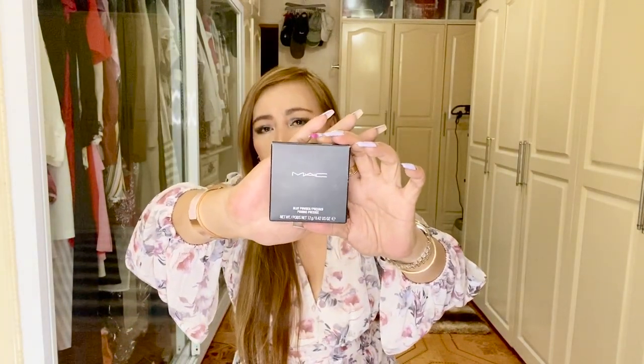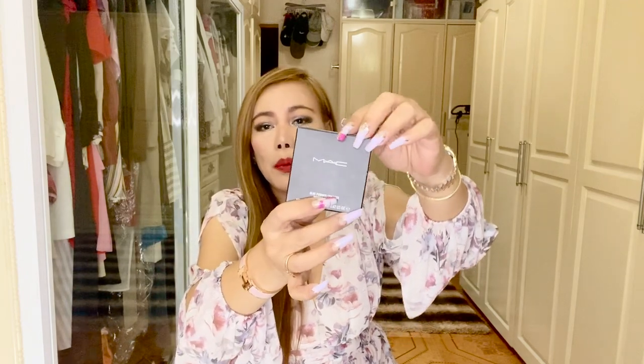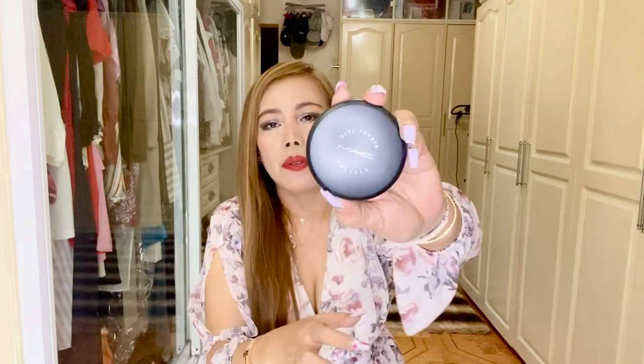Next is the MAC Blot Powder — this is the pressed version. I have been using the blotting paper, but I want to try this one because it is said to offer a very sheer finish. This is my first time using the product and I hope it will work because I'm a bit oily, so my makeup melts pretty quickly and oxidizes on my skin easily. I got it in the shade medium.